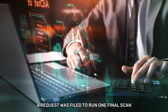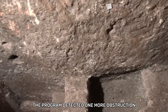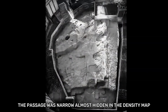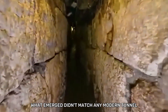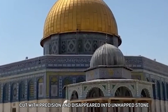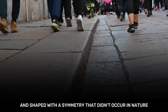A request was filed to run one final scan at higher depth and resolution, using protocols normally reserved for classified defense sites. The system processed the grid overnight, then froze mid-sweep. The program detected one more obstruction — not a wall, not a cistern, but a passage. And it led even deeper. The passage was narrow, almost hidden in the density map, as if whoever built it wanted it shielded from everything above. The AI traced its angle and depth, then overlaid ancient topography across the old bedrock layers. What emerged didn't match any modern tunnel or known cistern. It sloped downward beneath the sealed chamber, cut with precision, and disappeared into unmapped stone. The data suggested a second chamber, larger than the first and shaped with a symmetry that didn't occur in nature.